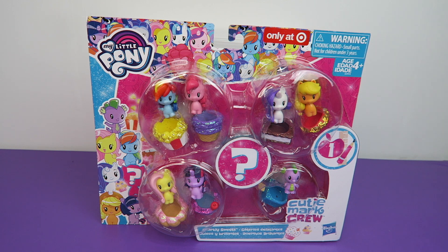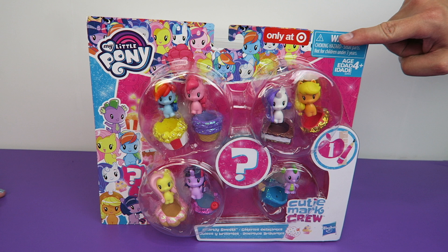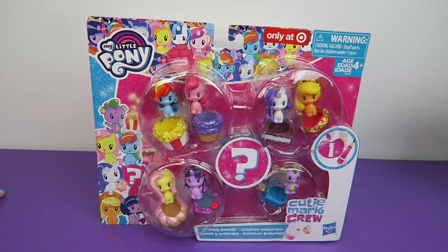Hi everyone! It's Jon and Ben and look what's finally hitting the stores — it's the Cutie Mart Crew! We're so excited to finally have these in stores. They're now showing up at Target and today we're going to be taking a look at the Cutie Mart Crew Sparkly Sweets.